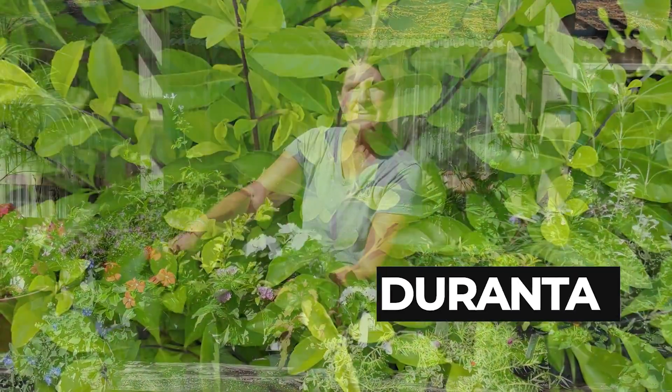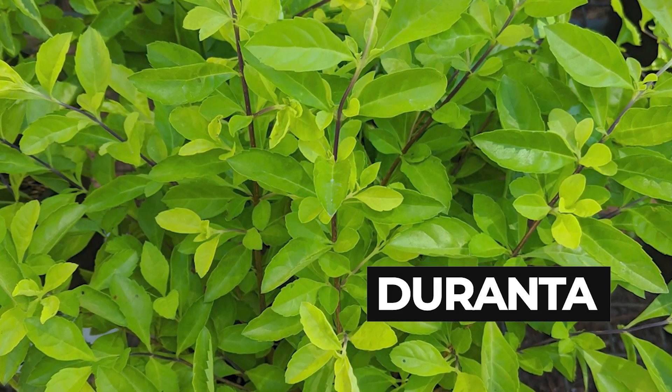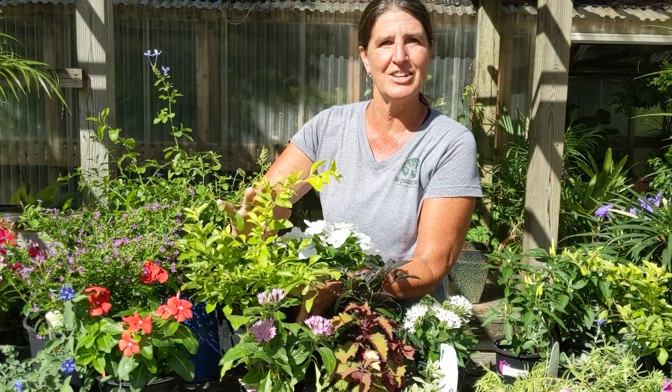We've got Duranta, a nice mounding plant. It takes the heat wonderfully and has a nice hot color to it.